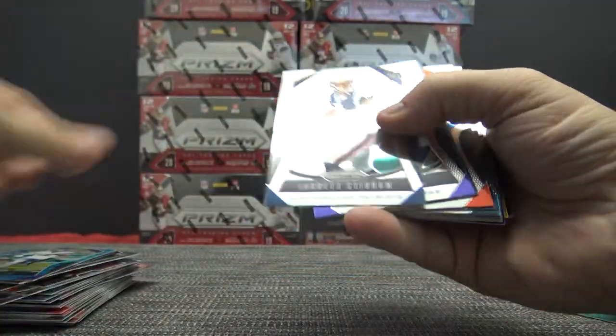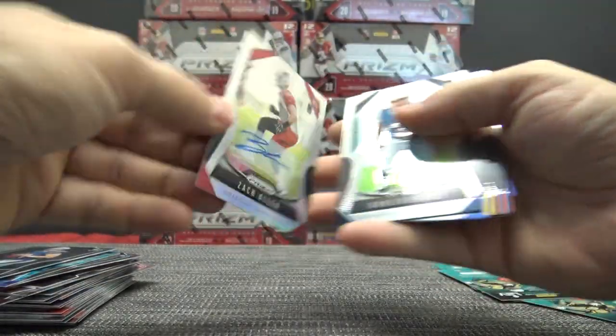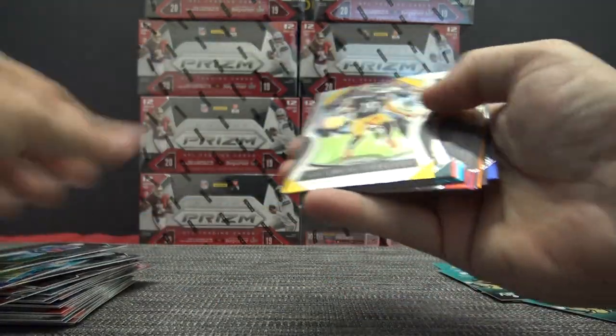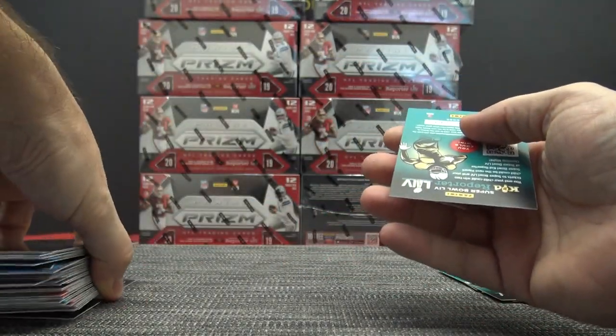Stephon Diggs — you dig? Zach Allen autograph. Oh, wrong stack, fool. Bryce Love, Renfro, and Boykin.